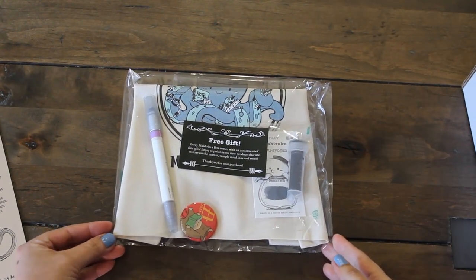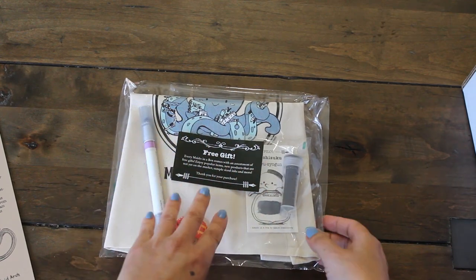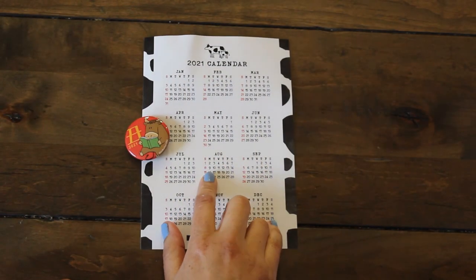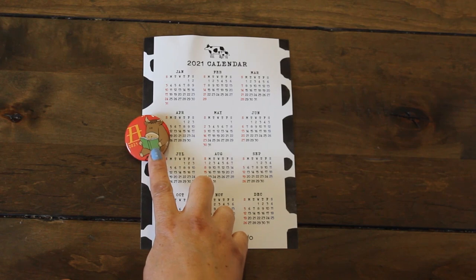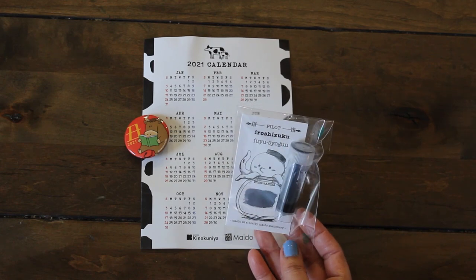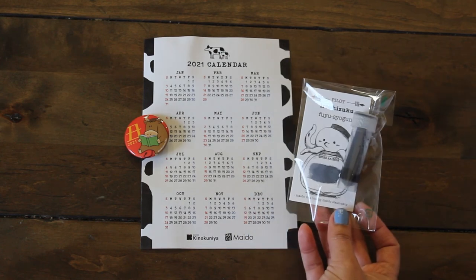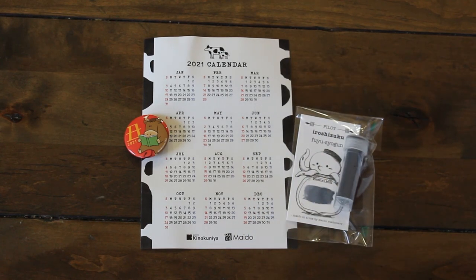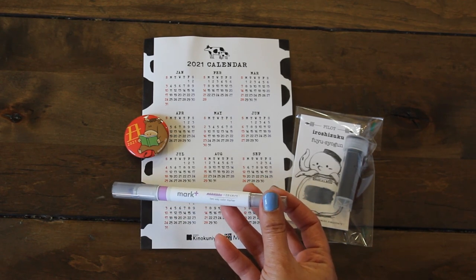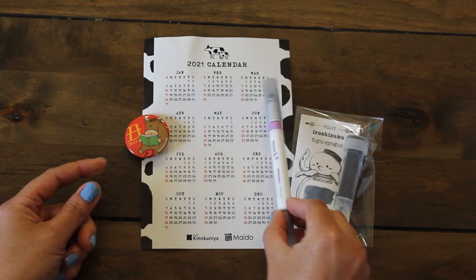They always include some free gifts. Here we have a little bag and I see like four items in here. The first two items they included are this calendar and this adorable pin — it is the year of the ox. Another freebie is a sample ink here, and you have a little swatch of what that color looks like. This is for a fountain pen. I also see a double tip marker from Mark — it's a two-way color, so you have the fine tip and then the thicker nib on the other end.